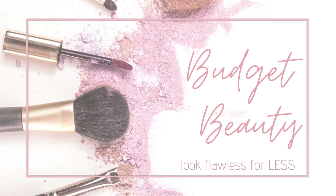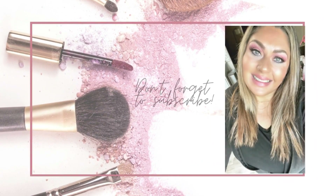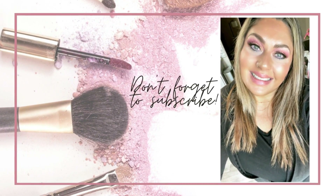Welcome to Budget Beauty, where I help you look flawless for less. Welcome back and a very special welcome if you're new here. My name is Jen and this is Budget Beauty.